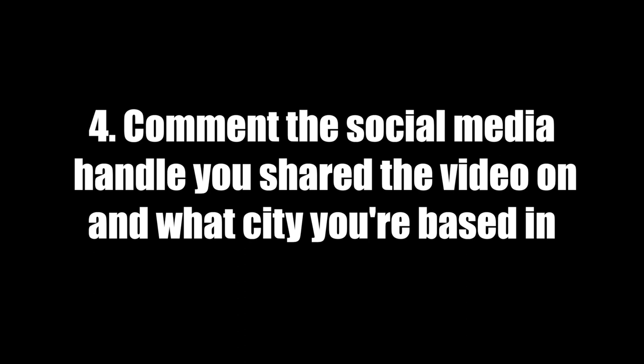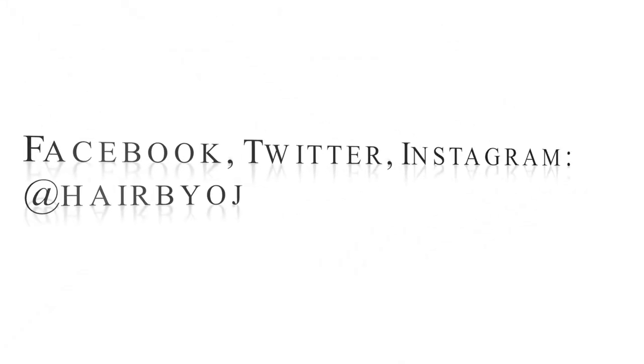The last step is to comment below what city or country you're based in and also what social media handle you shared the video on, so I can identify who's who. If you don't want to share your social media handle, just make sure your YouTube name is the same as your social media handle. You can apply as many times as you like and I will reveal the winner in a month's time — have fun and I'll see you in my next video!